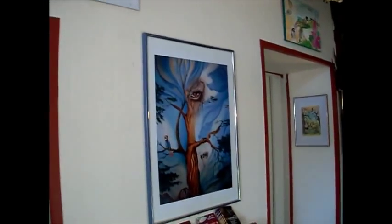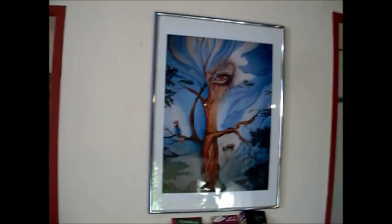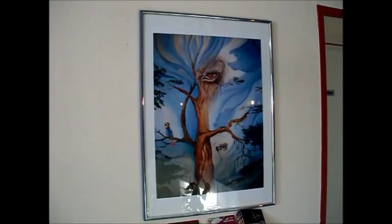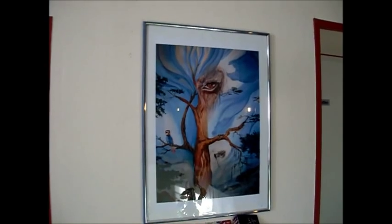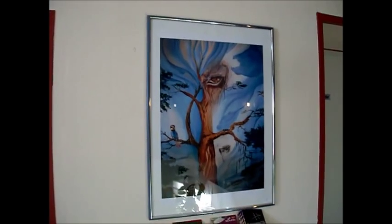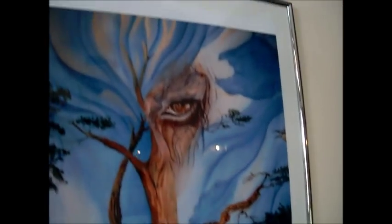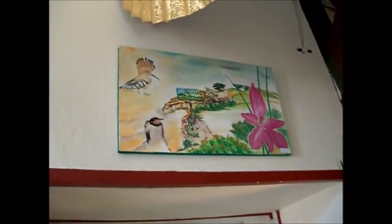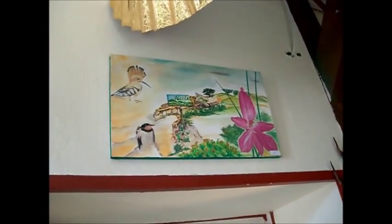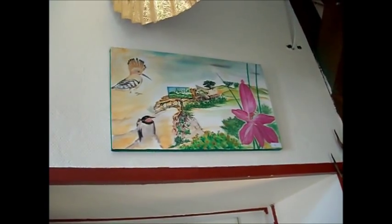Dieses Bild hier hat natürlich auch wieder seine eigene Geschichte. Es ist im Original etwa ein Meter lang und 70 Zentimeter breit und stellt eine Korkeiche dar, die gerade geschält wird. Dieses Bild hier ist ein Druck, ein Auszug sozusagen aus dem Bild – und beachten Sie, dass da verschiedene Tiere, gerade auch in Gestalt ihrer Augen, drin zu sehen sind. Was will denn ein Elefantenauge in einer Korkeiche? Darüber kann man hier ein bisschen nachdenken. Die Korkeiche ist ein Baum, der den Elefanten tatsächlich manches seiner Ökologie verdankt.